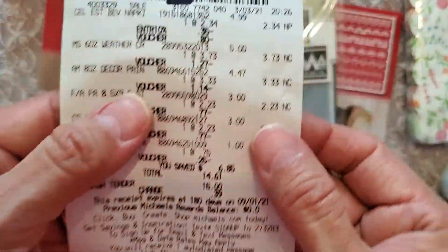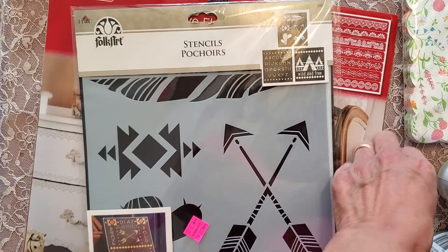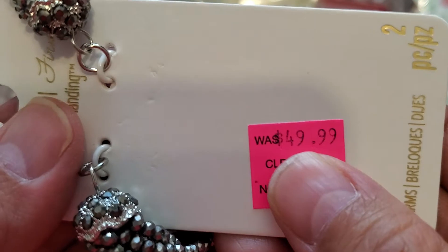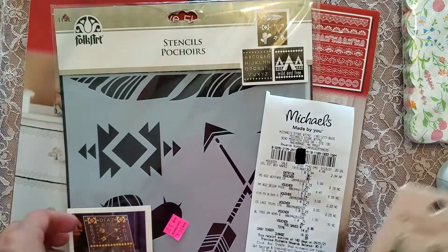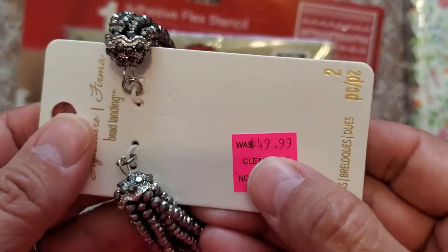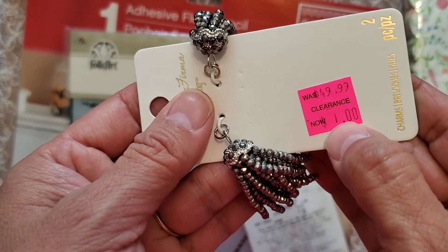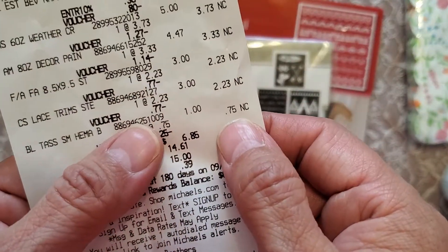Both stencils were $2.23 each. Now this — I cannot believe that price. $49.99. I think they just entered whatever because there's zero, zero, zero. I'm sure it was a lot more than a dollar, because that's the clearance price — a dollar. So instead of a dollar, I paid 75 cents.